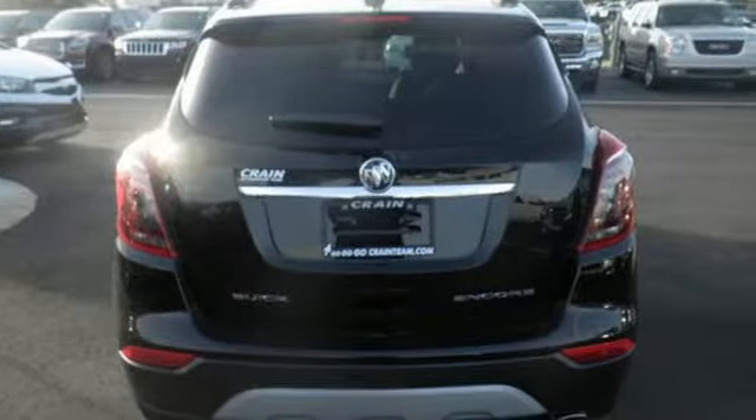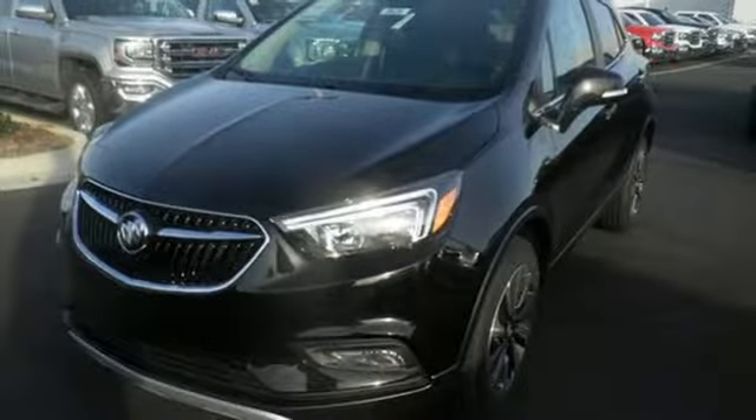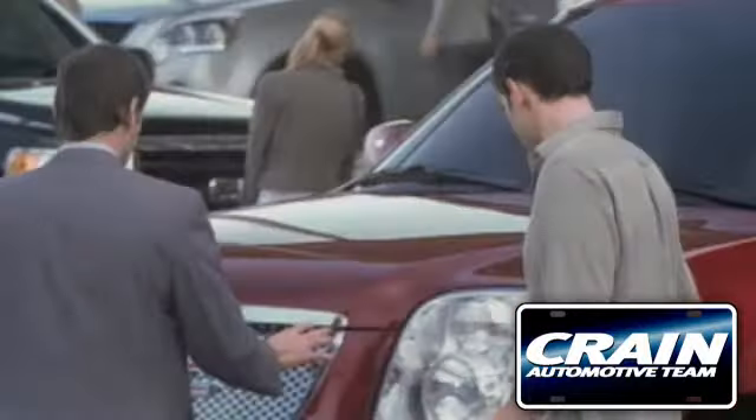An experience so good, they'll absolutely demand a repeat performance. Come test drive this Encore today. Visit us anytime at crane-team.com.